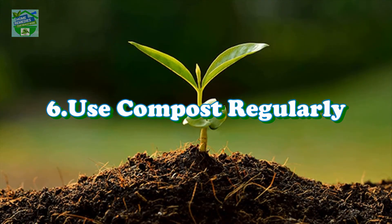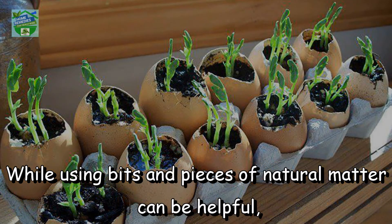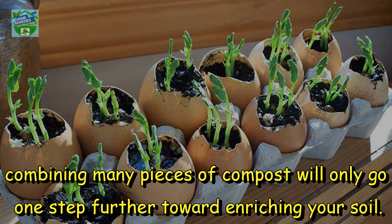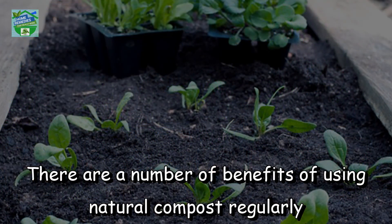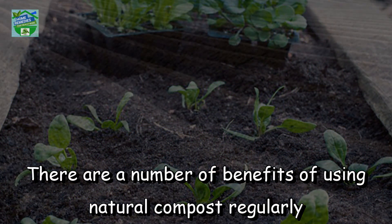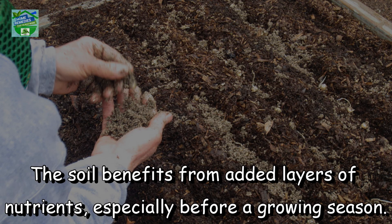Number 6: Use compost regularly. While using bits and pieces of natural matter can be helpful, combining many pieces of compost will only go one step further toward enriching your soil. There are a number of benefits of using natural compost regularly — it works to improve the soil structure while using less water and warding off common plant diseases. The soil benefits from added layers of nutrients, especially before a growing season.